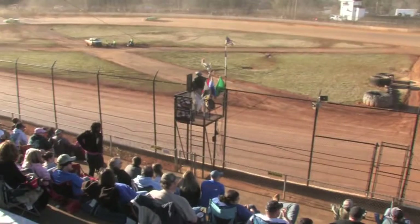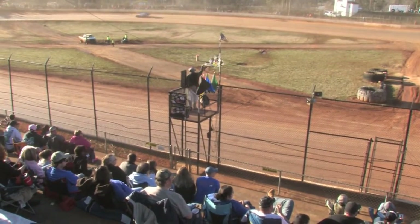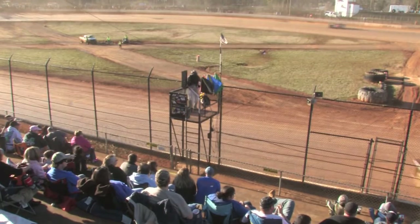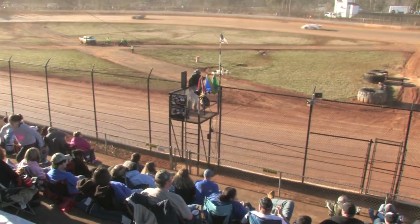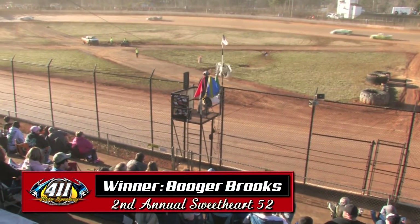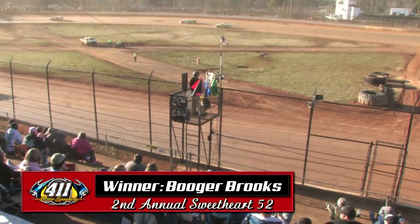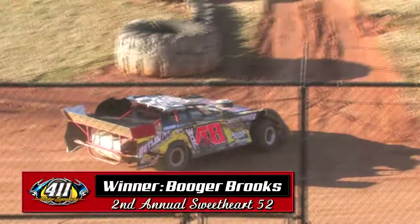And there is your winner. Booger Brooks your winner, Robbie Comer in second, Robbie Green comes up third. We'll let them go across the scales and we'll catch up with your winner.